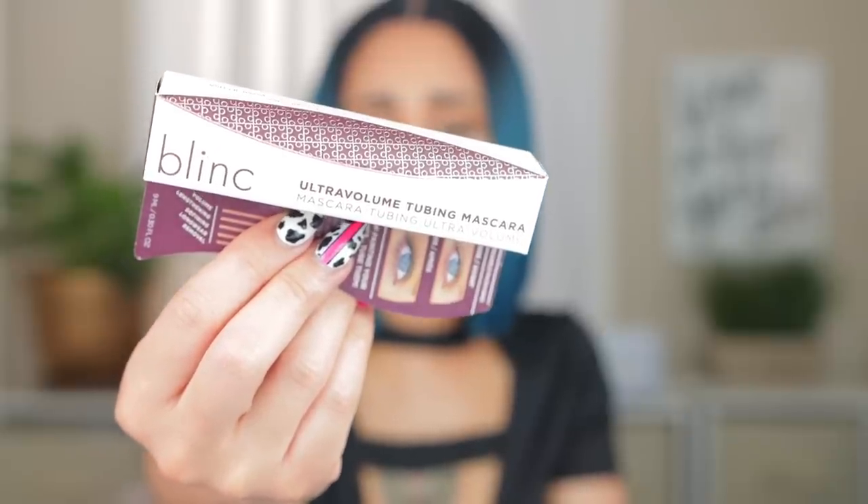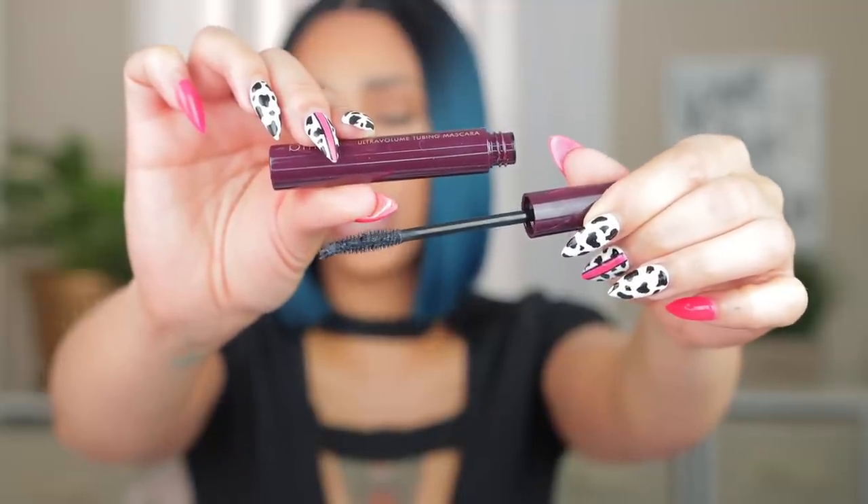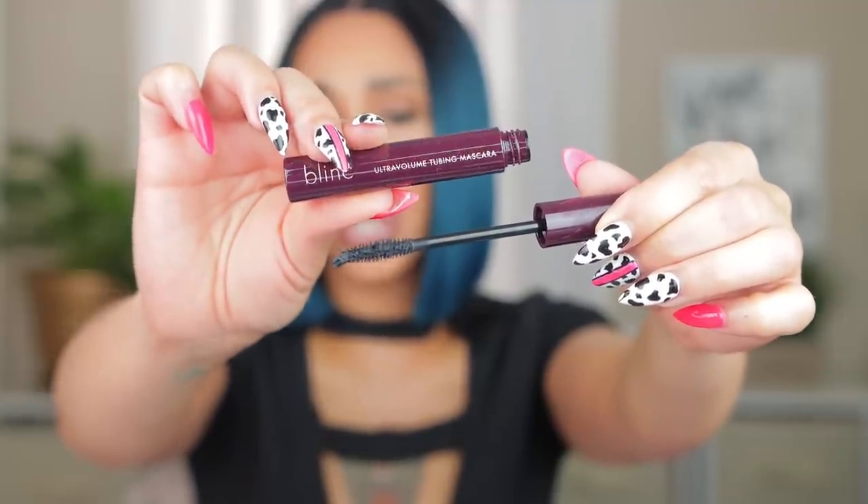The second mascara is a repurchase — and I don't know why it's not hyped because it's so good. If you have runny eyes and mascara always smudges, this one by Blink is amazing. I got the Ultra Volume Tubing Mascara in Black. It's for girls who like a drier formula — every time I wear it my lashes are not moving or budging. You have to use a cleansing oil or cleansing butter to get it off. My mother-in-law has runny eyes and she said it did not go nowhere even with watery eyes — no smudge, no run, nothing. I don't know why this isn't hyped but get into it.